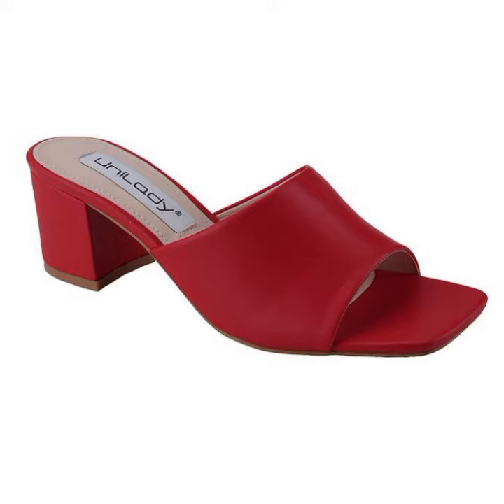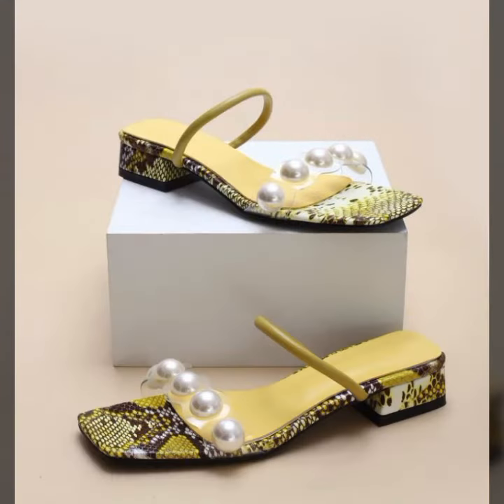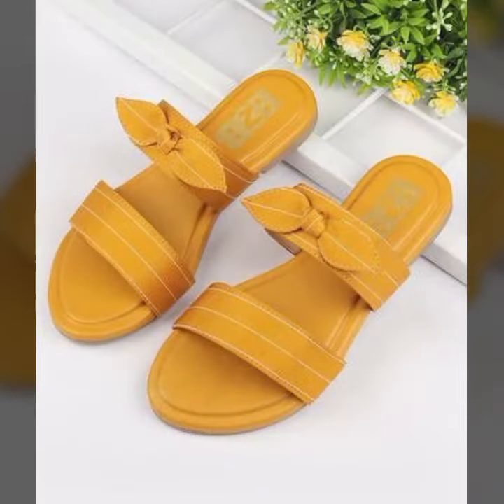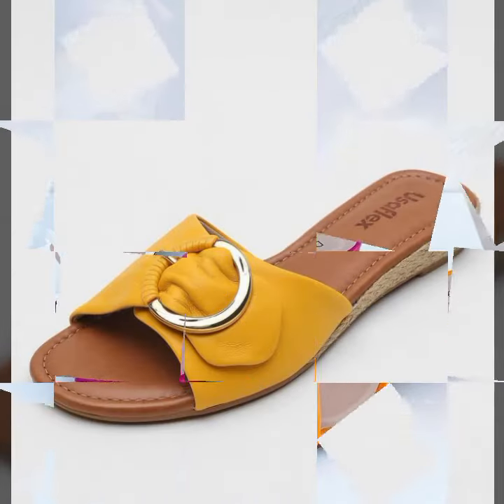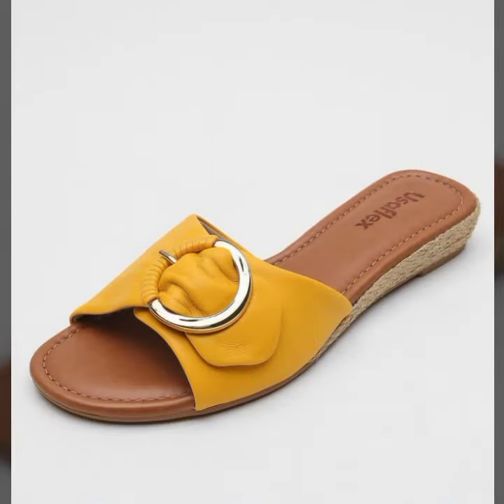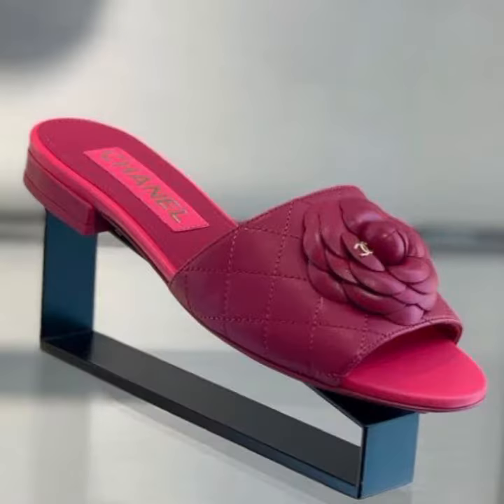Please, friends, watch my video till the end for more designs and ideas. You can enjoy my videos. You can wear these very beautiful slippers and sandals at a birthday party, wedding party, or for casual use when you go to school, college, university, or office work.